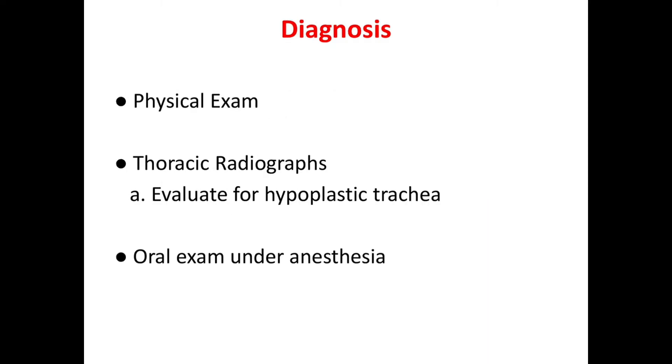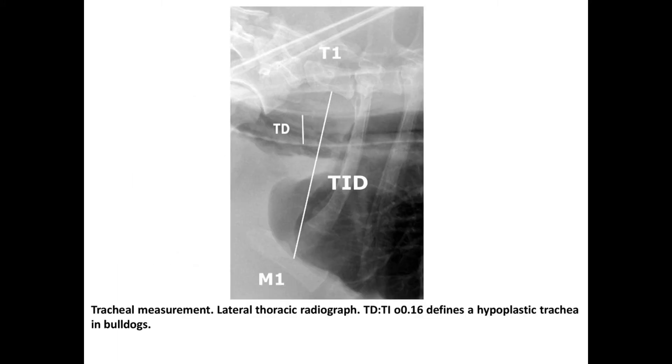The syndrome is diagnosed by physical exam, thoracic radiographs evaluating hypoplastic trachea, and oral exam under anesthesia, which can evaluate the extent of the elongated soft palate or everted laryngeal saccules. Here is a lateral radiograph of a hypoplastic trachea in a Bulldog. The TD to T1 ratio is 0.16, which defines a hypoplastic trachea.